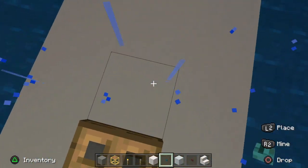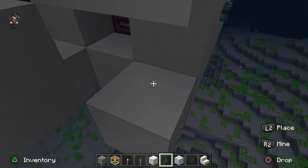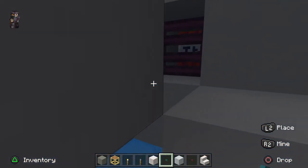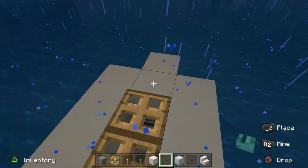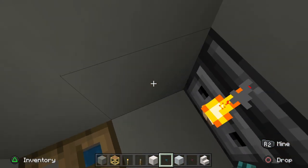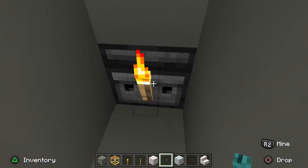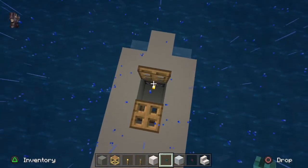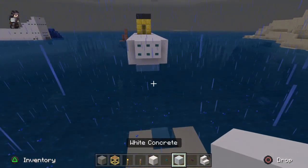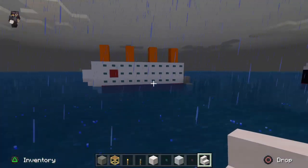This is the submarine. Over here there's TNT at the back, and a trapdoor — here there's two trapdoors. There's no lever so don't worry, but there is an observer block. These are the windows — the buttons are the windows.